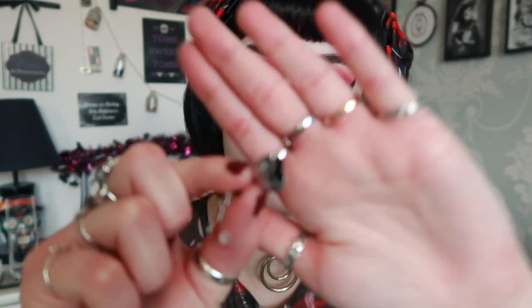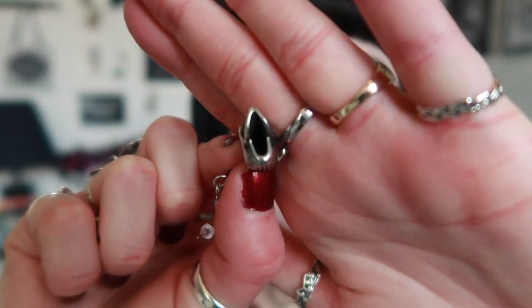The skull earrings are also a little more hollow compared to the necklace — the necklace isn't hollow at all, it's very chunky, whereas these have been hollowed out a little bit to make them lighter. Very cute, very creepy — this would make such a cute set. I might have to group them together.